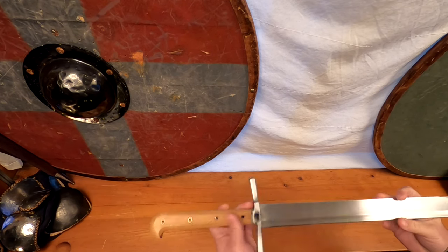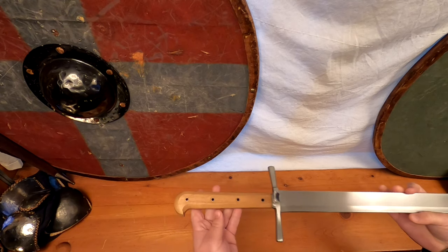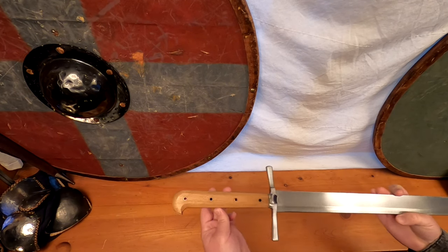Messers are further defined by their full-width tangs, meaning the blade steel expands as wide as the handle. Quite noticeably, Messers are constructed much like a typical knife, with sandwich-scale grips that are pinned or riveted into place on each side of the tang.